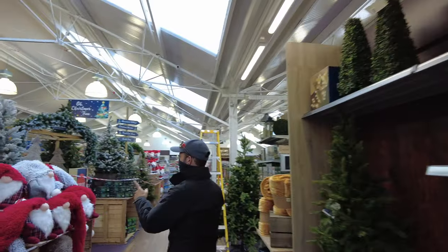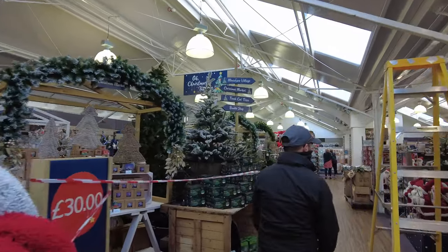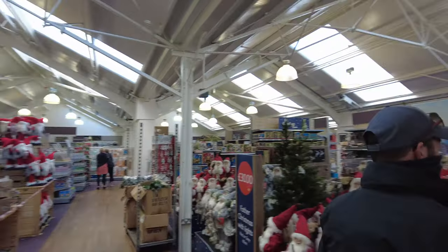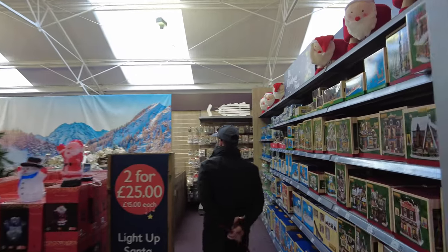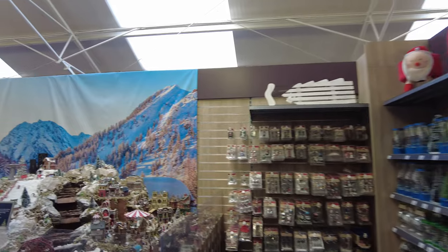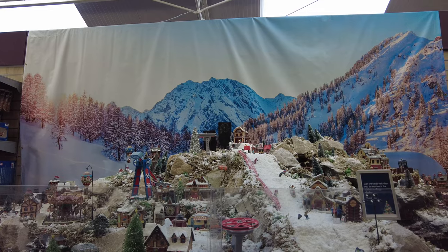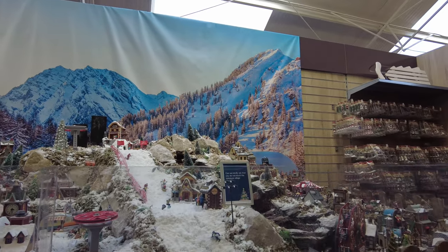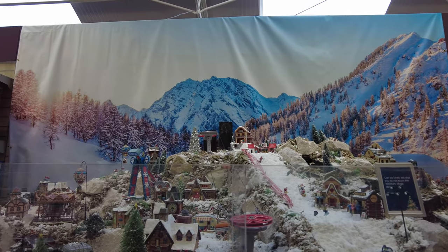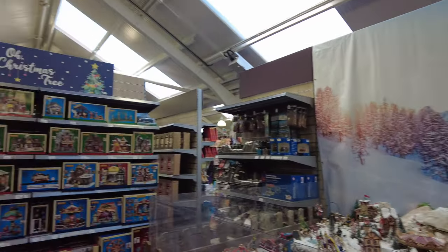We just popped into the garden centre and you can see it's dog friendly, which is great. All the Christmas stuff is out as well — it's sort of slightly depressing but also quite pretty. It's very well done with lots of things for Christmas.